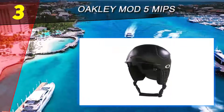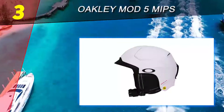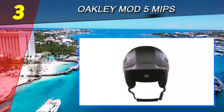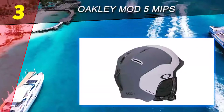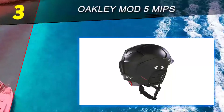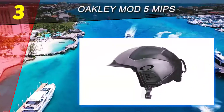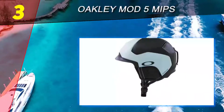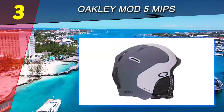Halfway through our list at number three is the Oakley Mod 5 MIPS. This ski helmet comes in five variations of black, white, and gray color options that suit the surrounding snow perfectly. The brim ventilation system is one of the best, keeping the top and sides of your head warm while slowly letting out stuffy air through the brim vents. This ensures you won't get too cold or too sweaty. The vents are easily adjustable without any fiddling to get the perfect airflow.